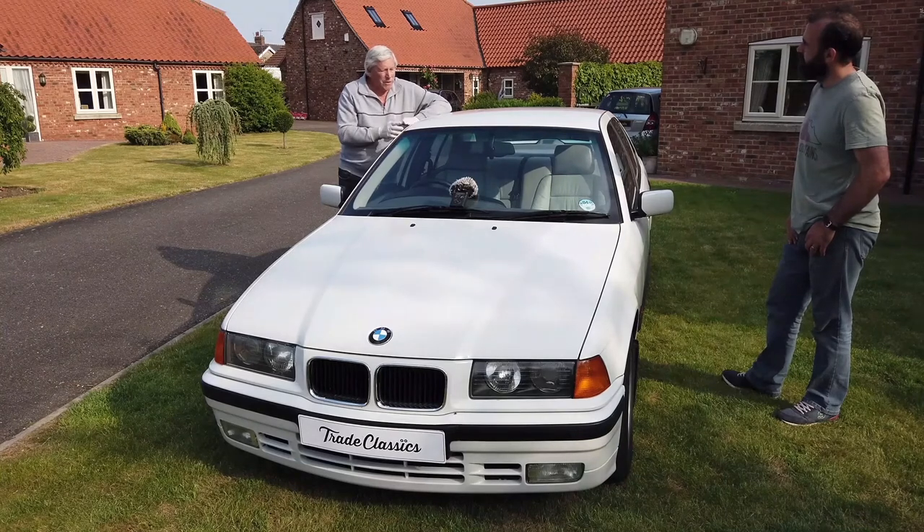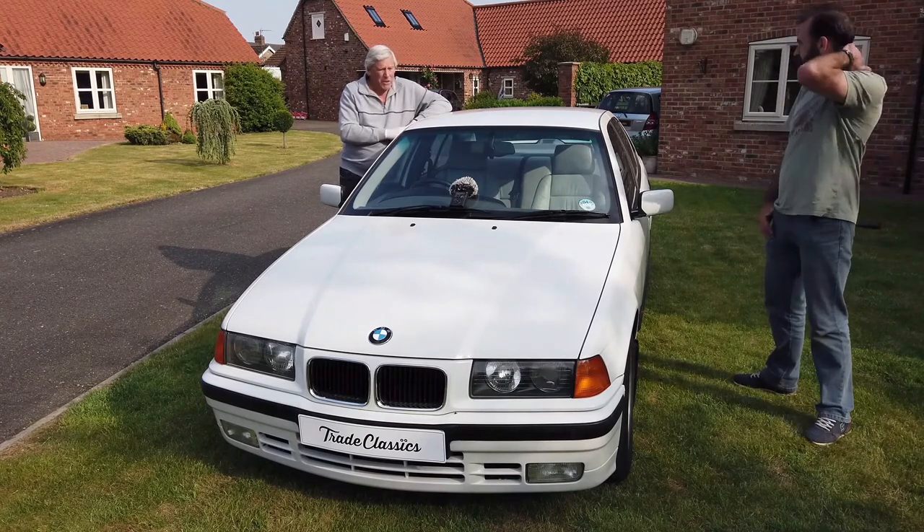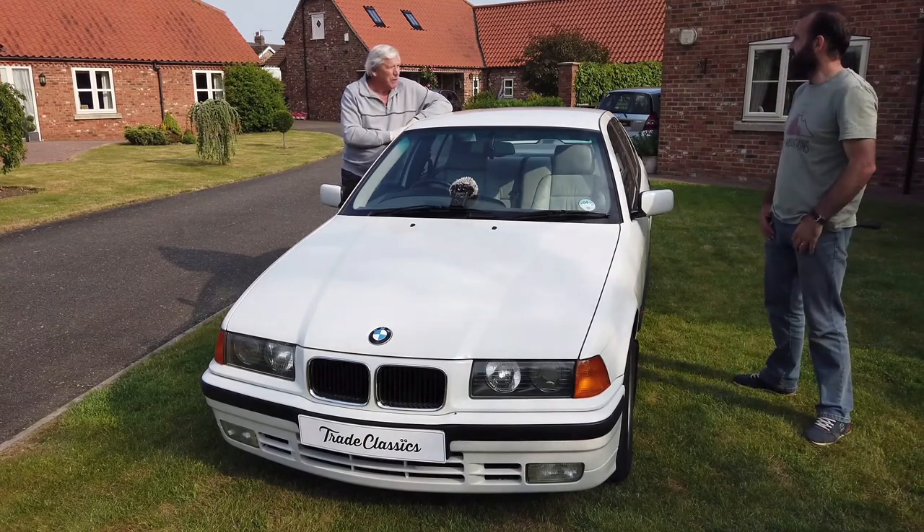But we'd owned the car from new, it was always garaged in South Africa, very little mileage on it, so it seemed silly not to bring it with us when we came.